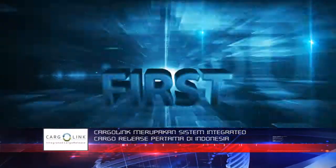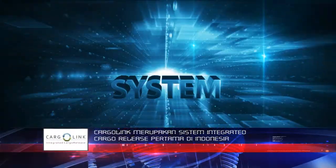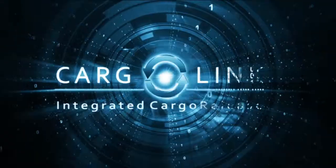Cargolink is Indonesia's first integrated cargo release system.